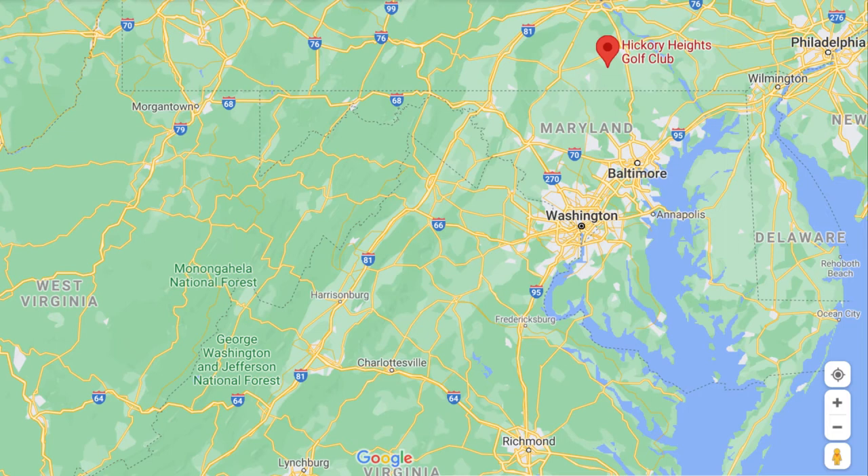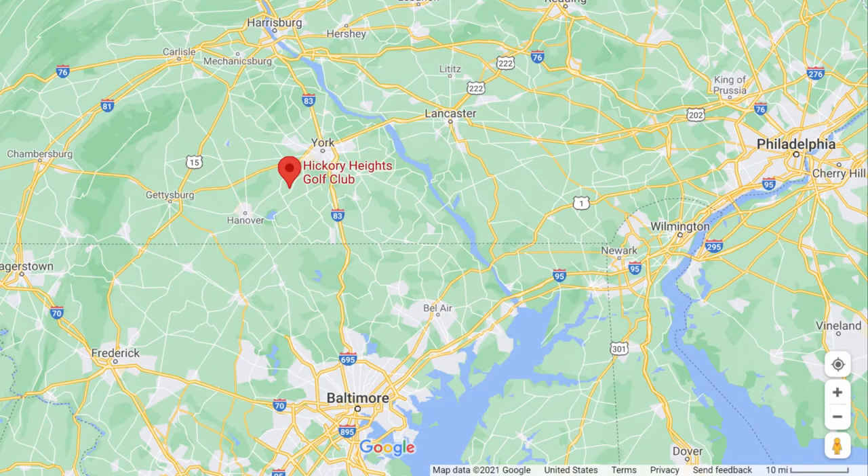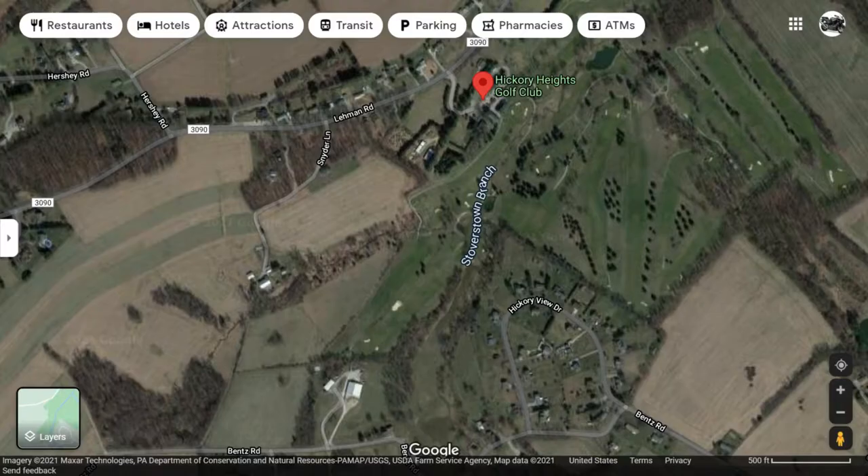This has happened on occasion, but this is the first time I'm aware of that I've actually played or reviewed a course that has the same name as another course somewhere in the country — not to mention the planet. And irony of ironies, this course shares the same name with another course called Hickory Heights, which is in Pittsburgh, just west-southwest of Pittsburgh.